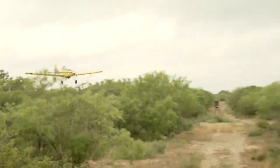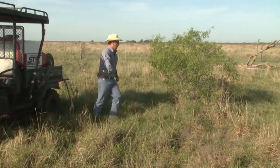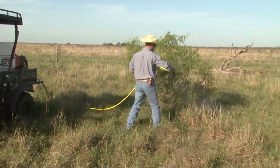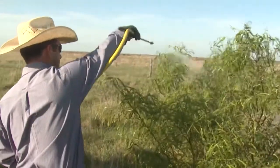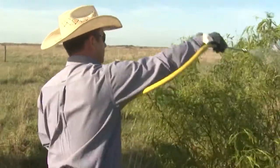What are some of the different ways that Sendero can be applied? Sendero can be applied in a multitude of ways. Mainly, we put it out with an airplane as an aerial application in a low-volume situation. We'll also do what we call individual plant treatment with backpack-type sprayers, or UTV or ATV-type sprayers, where we spray individual plants. We can spray the foliage with Sendero and do a very good job with a wider window of application.